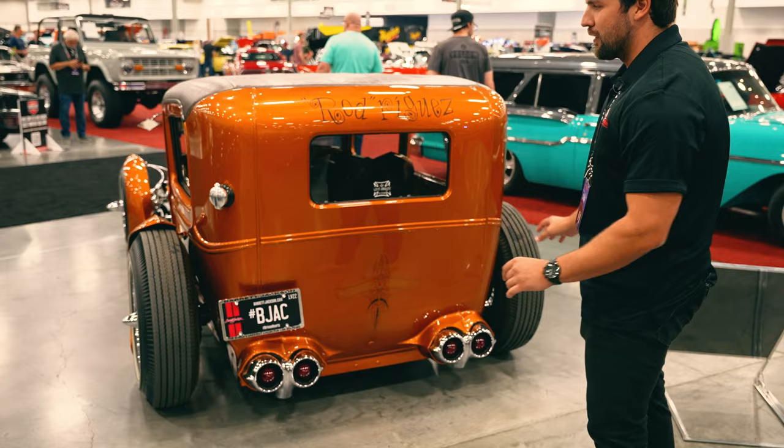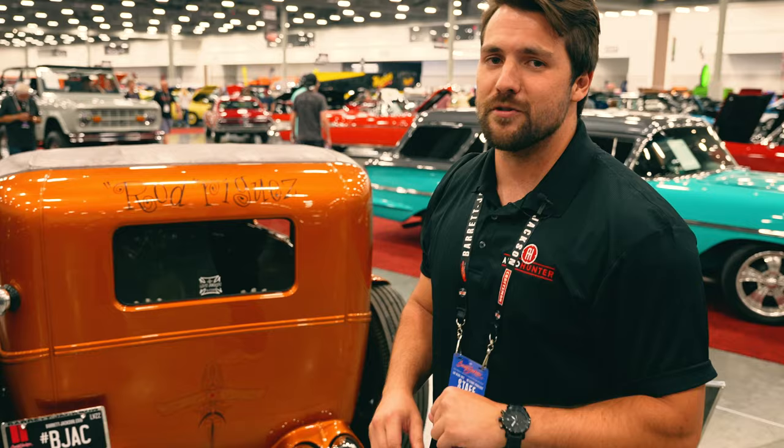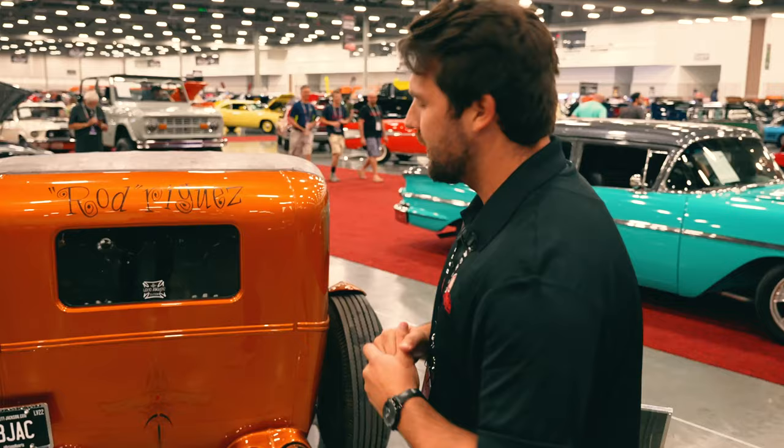This is just an absolutely crazy build — it's a hot rod that you wouldn't find in the U.S. because it was built in Japan, and yet somehow it's returned with all of its GM parts and it's as authentic as it gets. It's really interesting because it's a different take on what you typically see from the 1930 hot rod scene.